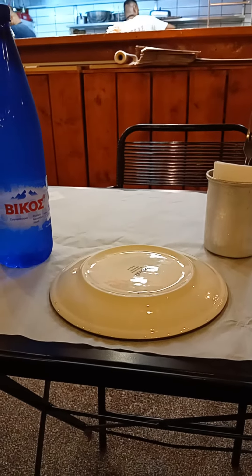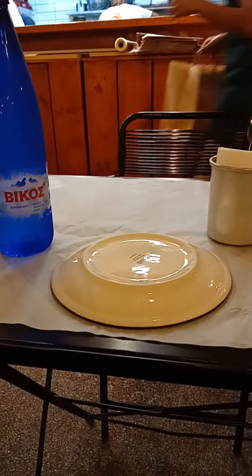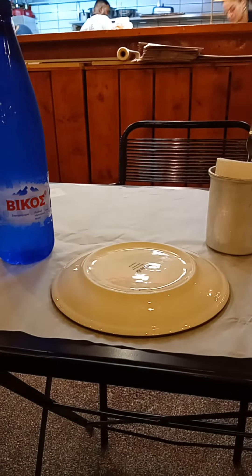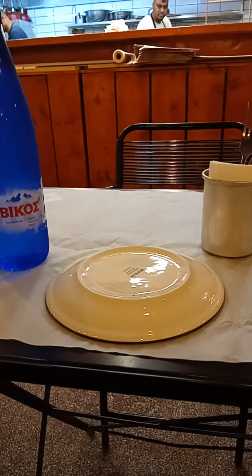Until my pizza arrives, which I think might take some time, I would like to inform you about the differences between the Neapolitan, the traditional pizza, and British pizza.